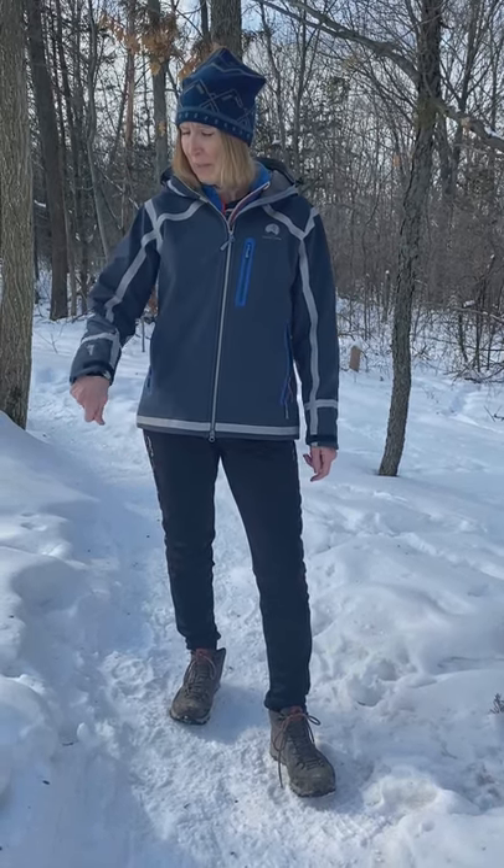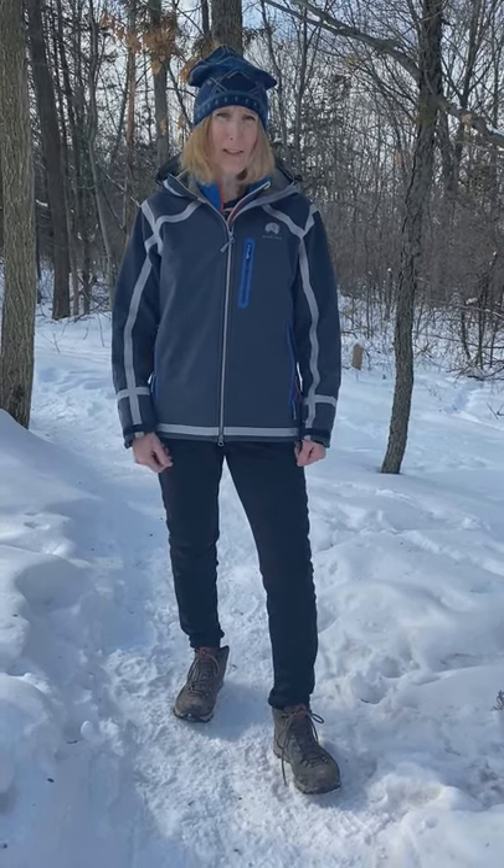I was so pleased with my hiking boots that I wanted to try another Mishmi Taken product and invest in a versatile jacket. I hope when you're looking for winter weather gear that you'll consider Mishmi Taken — it's a great product.